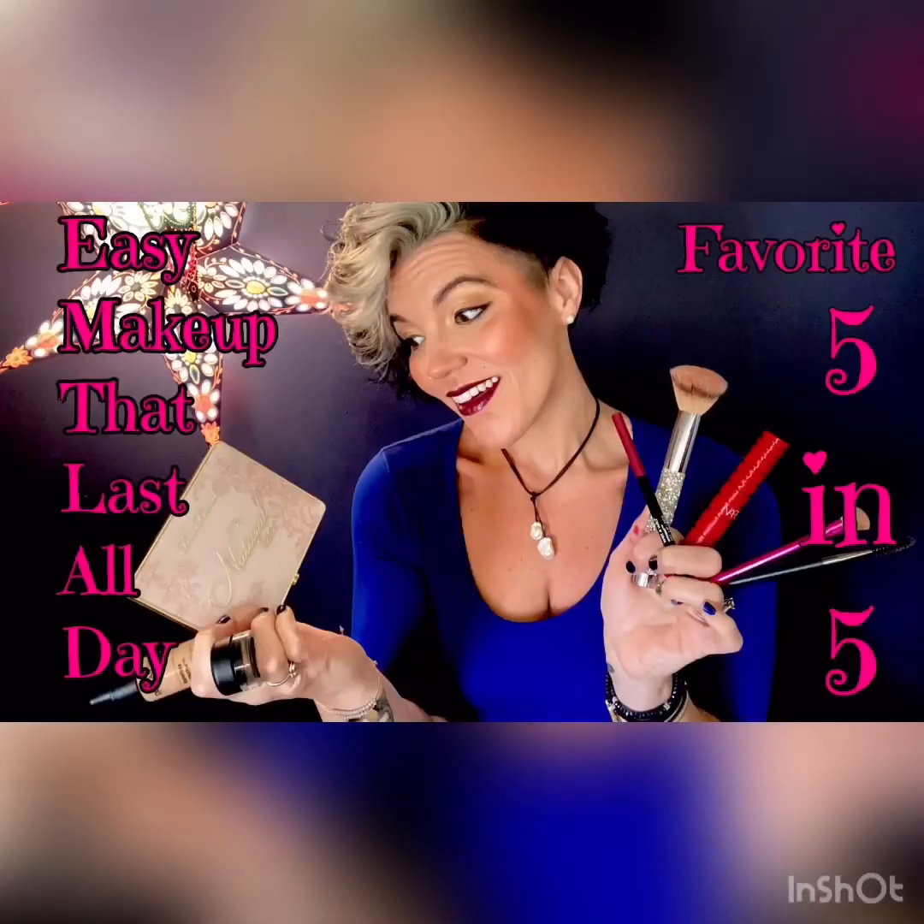Good morning beauties and welcome to my Majestical Recommendations. Today I'm going to show you my top five makeup products for a full coverage face but a natural look. I'm going to keep it very simple and we'll get started.